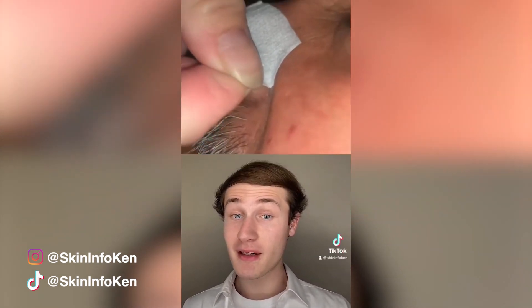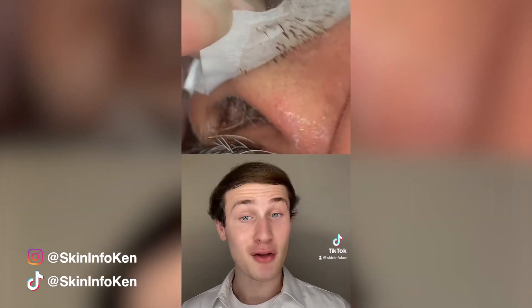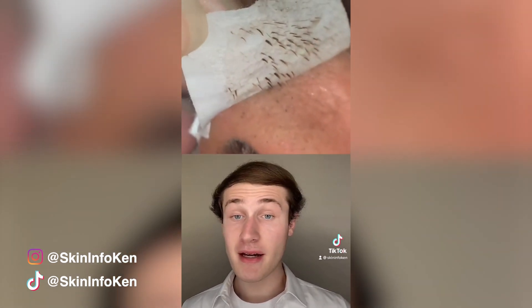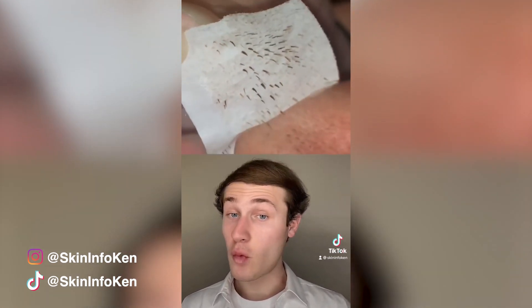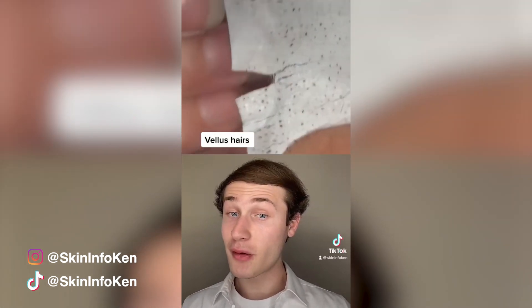This is a pore strip, which is basically a strip of material with a sticky side that sticks to the blackheads and strips them off. Men tend to have more oily and thicker skin, which is why you see a lot of blackheads being removed, but there are also some vellus hairs in there. Following a consistent skincare routine and exfoliating once or twice a week can help remove these blackheads.